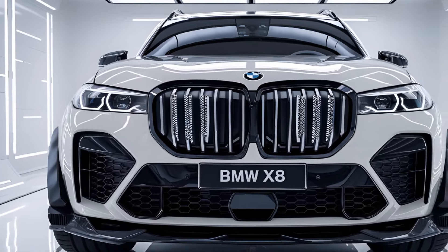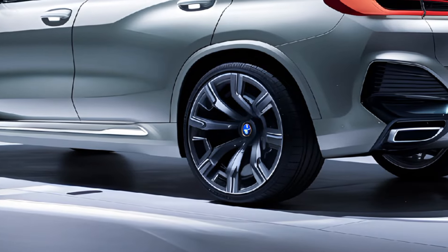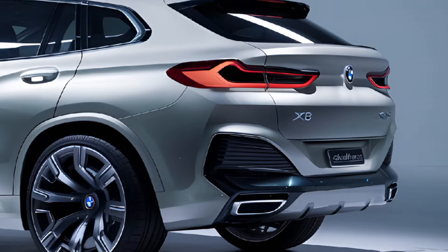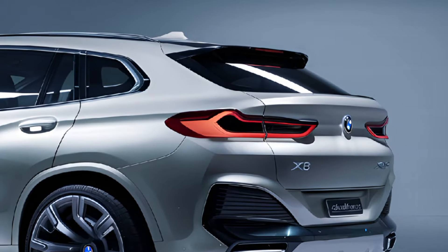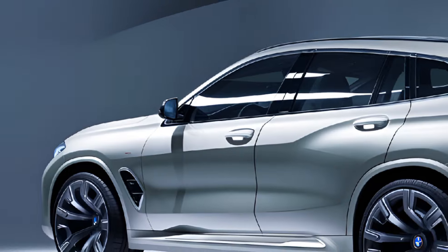With a sleek coupe-like roofline and BMW's signature kidney grille, the X8 exudes a modern, high-end aesthetic. The sharp LED headlights, sculpted bodywork, and large wheels further enhance its sporty appearance, making it a head-turner on the road.